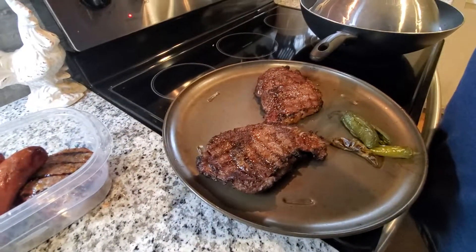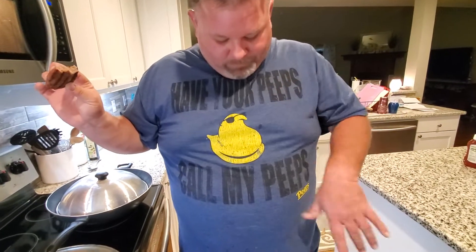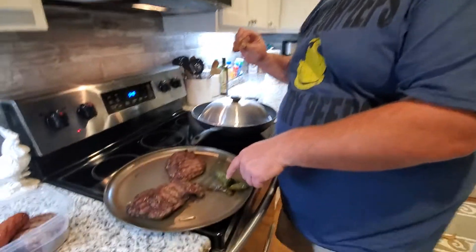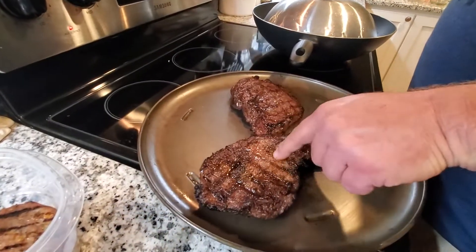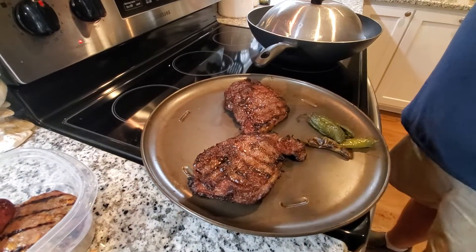These are rib eyes, right? Yeah. He's very particular on how he does his steaks. I like his shirt — oh, you got something on it already. Oil. Grease. Have your peeps call my peeps. Delicious! He's very particular on how he does his steaks.